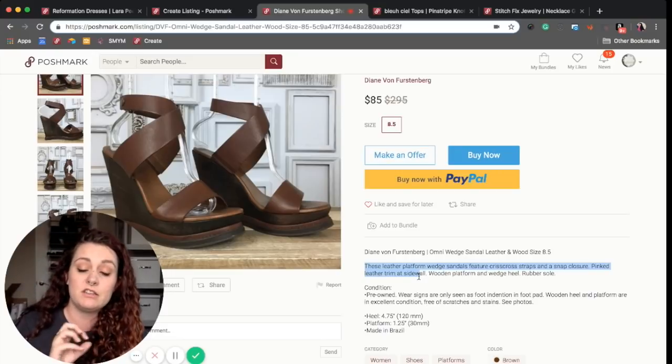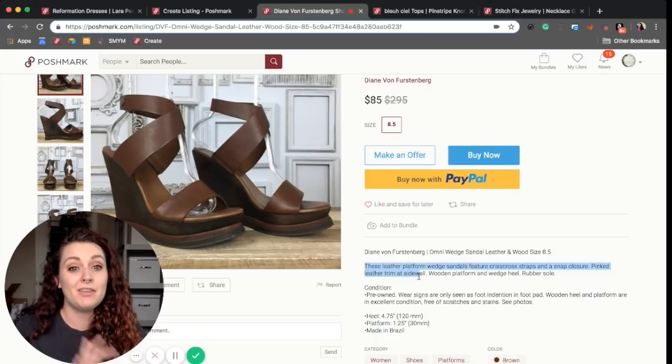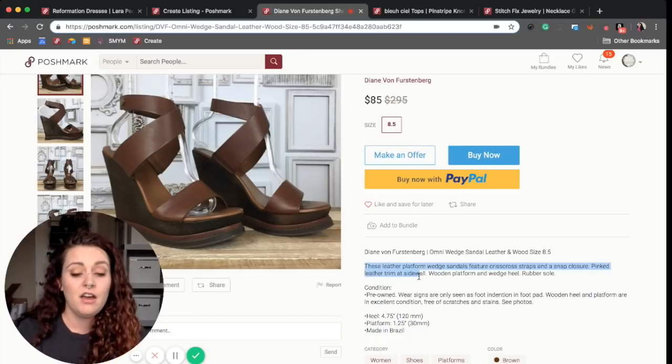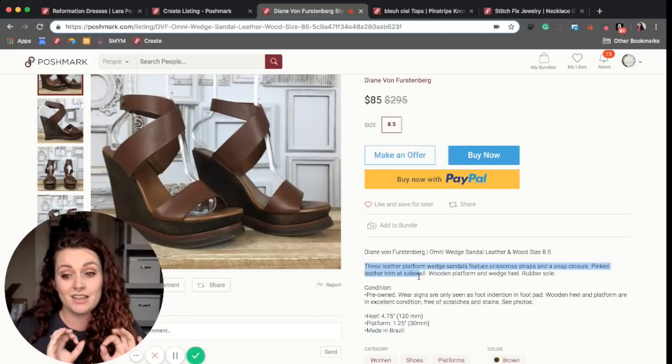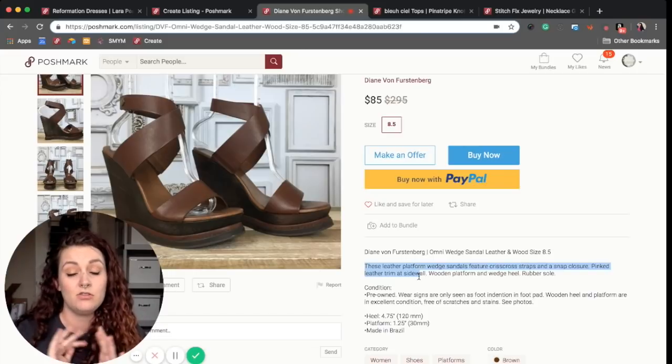Creating and describing the features is important because people are searching — they are searching for your item — and if you don't have keywords that match their keywords, they are not going to find it. So that is critical. She also includes the condition, which everybody should have in their description so that buyers know exactly what they're getting.